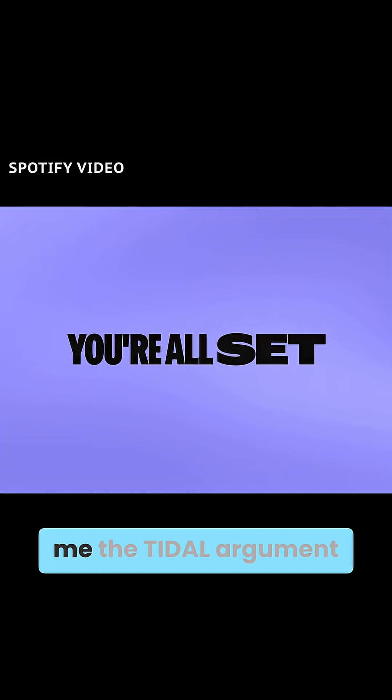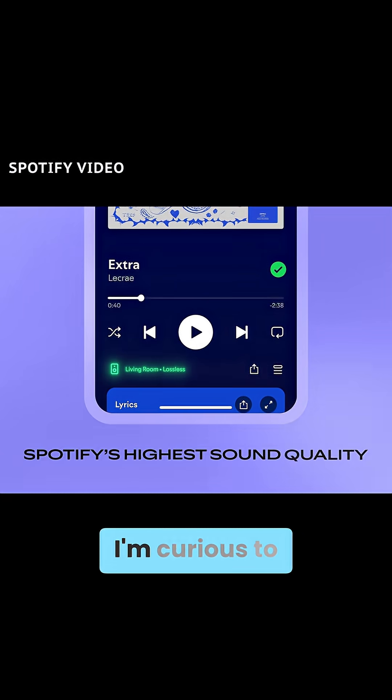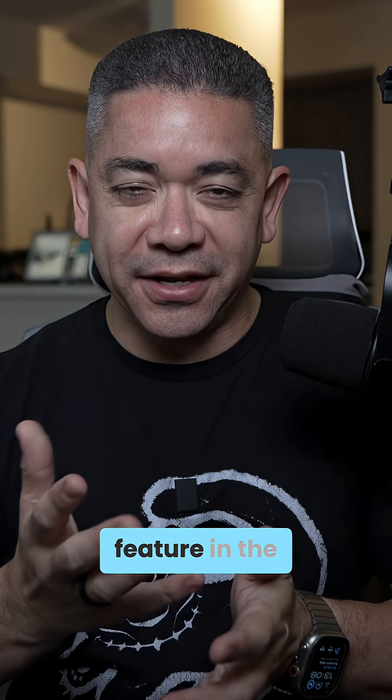Obviously you could make the 'it's too late' argument, but just keep in mind Spotify is offering this at no additional cost. I'm curious to know what you think about this feature in the comments.